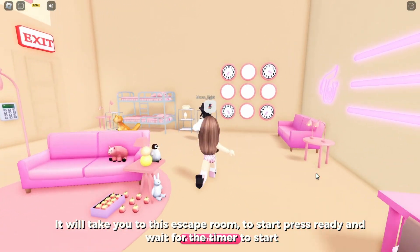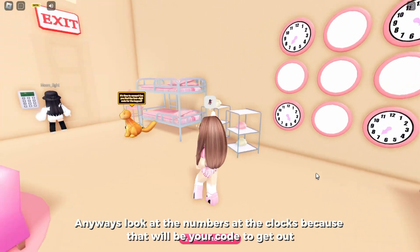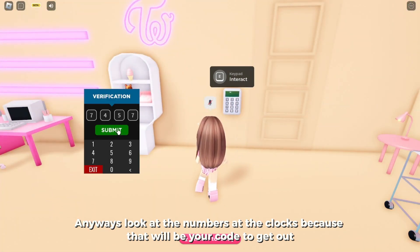To start, press ready and wait for the timer to start. Look at the numbers on the clocks because that will be your code to get out.